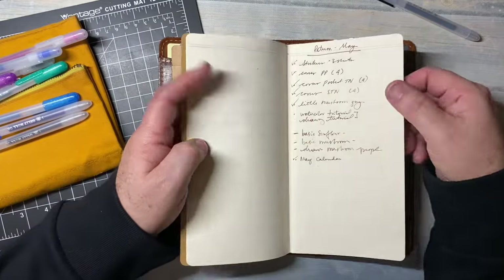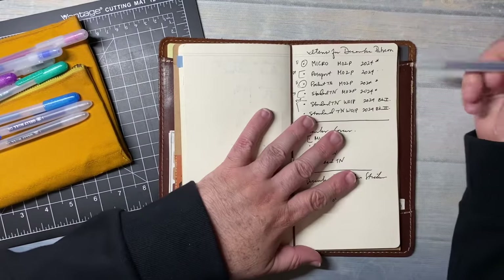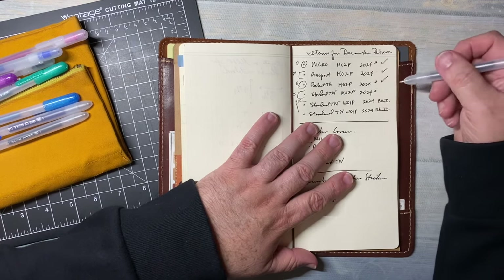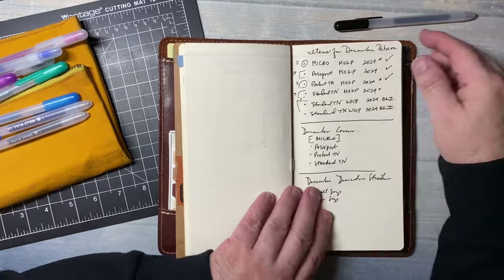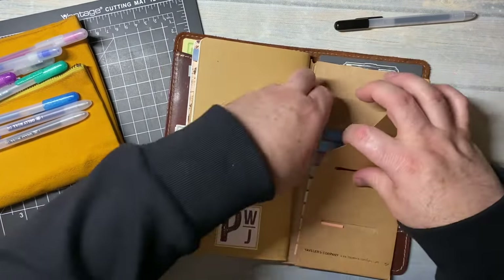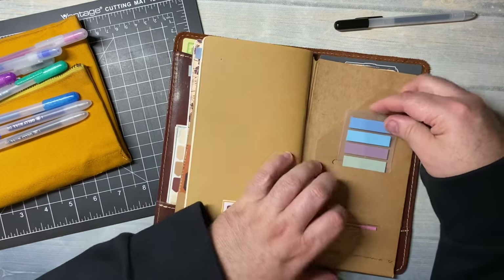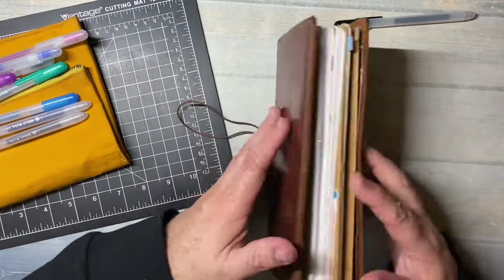And then the last thing in here is a grid insert where I just keep track of notes. I want to do micro done, passport done, pocket TN. And then I have some of these really pretty page flags here in the back. And that's what I have in my Traveler's Notebook.